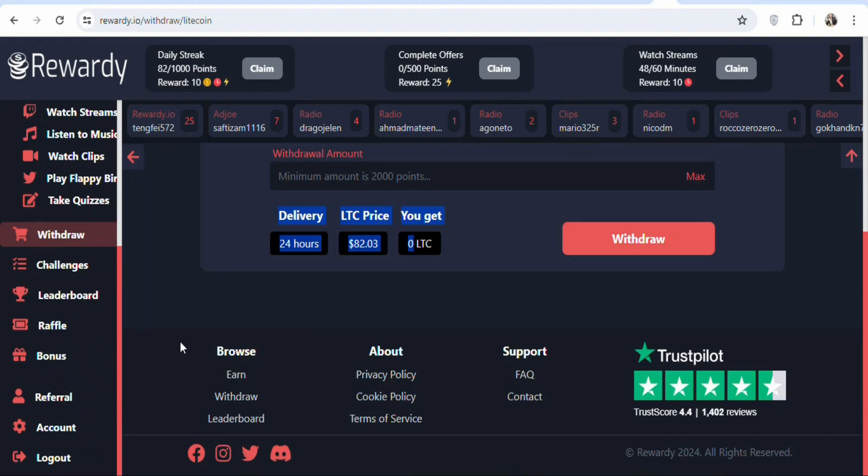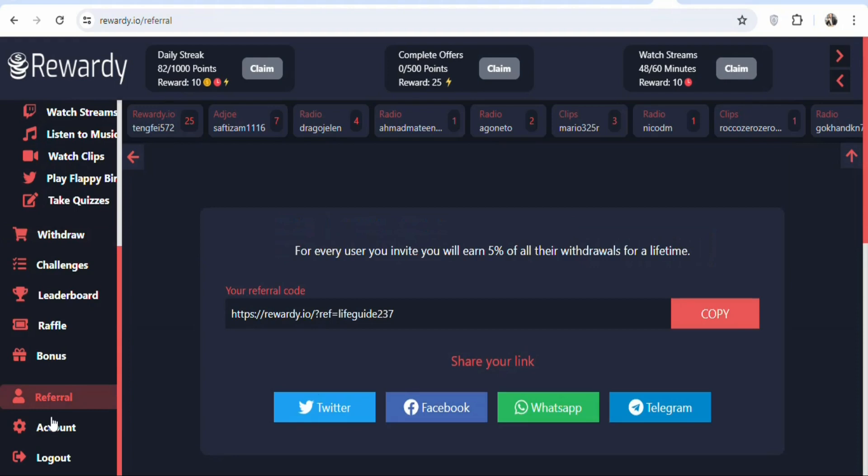Apart from watching videos and listening to music, you can also refer others and earn money. Click on 'Refer' and share your referral link with friends. Once you refer your friends, you are going to be earning 5% of their earnings.